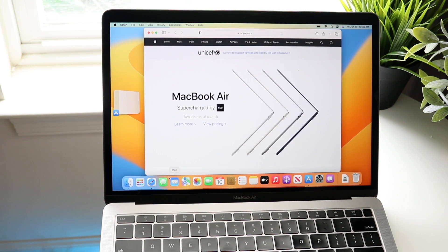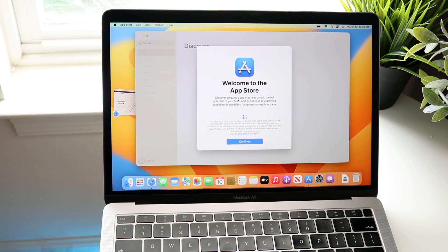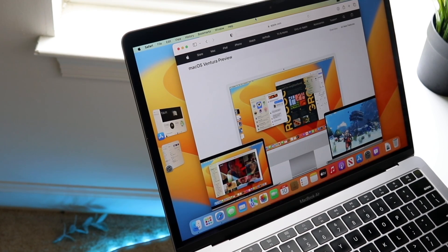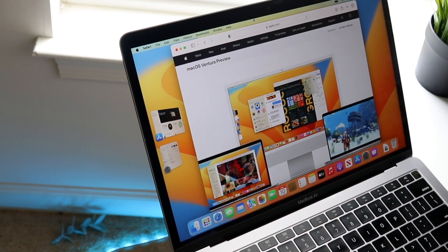Some of the features we aren't getting on this MacBook Air are live captions, reference mode with sidecar, emoji support and dictation mode — and those are the things that we don't have right now.